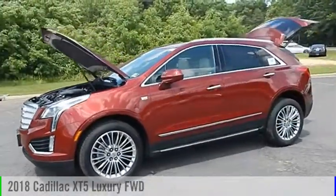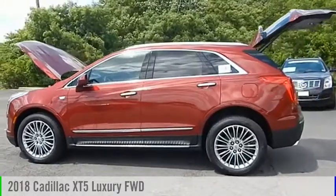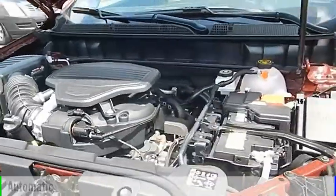Come test drive the 2018 Cadillac XT5. This vehicle is powered by a front-wheel drive, six-cylinder, 3.6-liter engine, and comes with an automatic transmission.